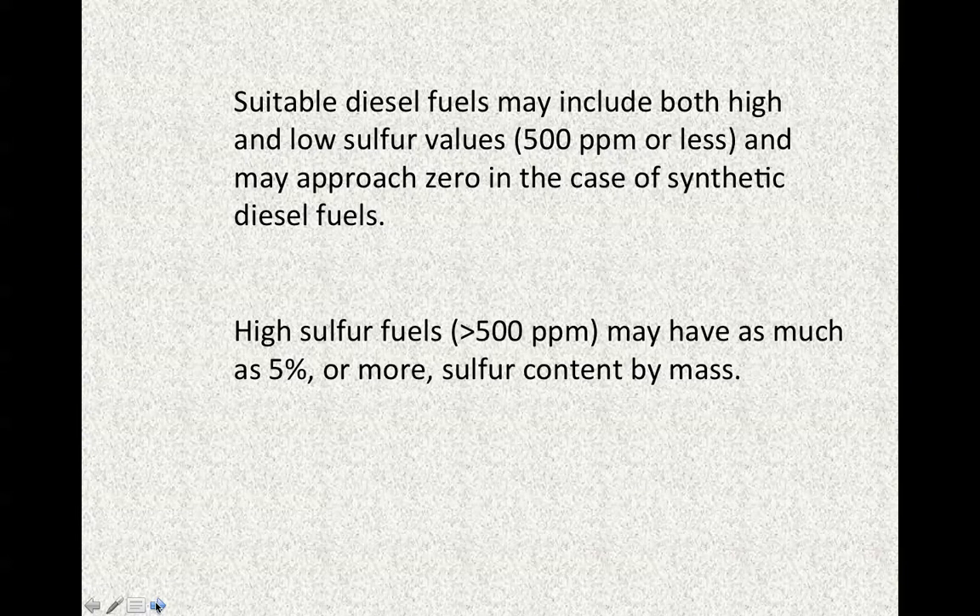Suitable diesel fuels may include both high and low sulfur values. We're looking at 500 parts per million of sulfur — 500 milligrams of sulfur per liter of diesel fuel or less — and may actually approach zero in the case of synthetic diesel fuels. For example, a recent patent application from the Indian Oil Corporation describes the use of so-called Guerbet alcohol esters, beta-branched esters — a synthetic formulation not directly obtained from petroleum distillation. High sulfur fuels greater than 500 ppm may have as much as five percent mass/volume or more of sulfur content — very high sulfur levels.